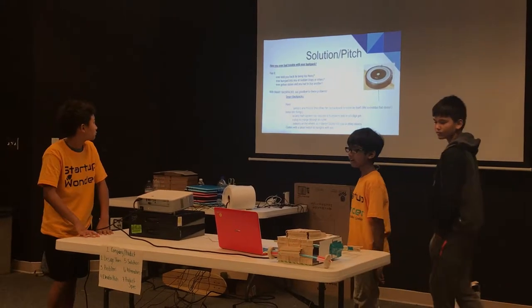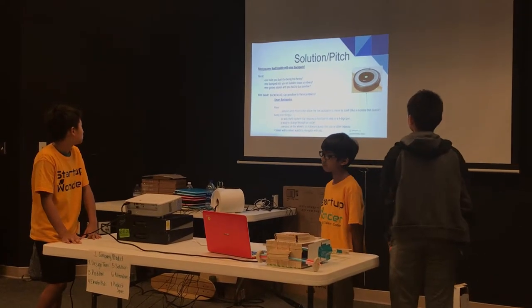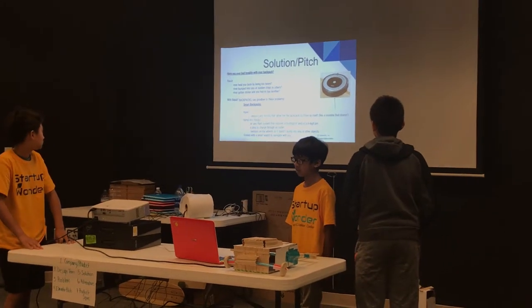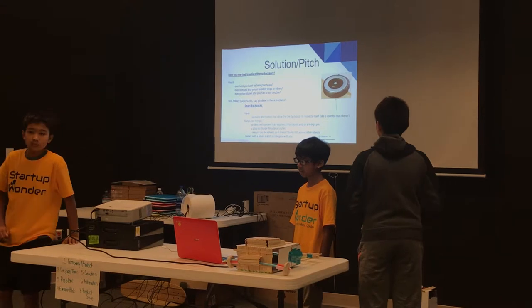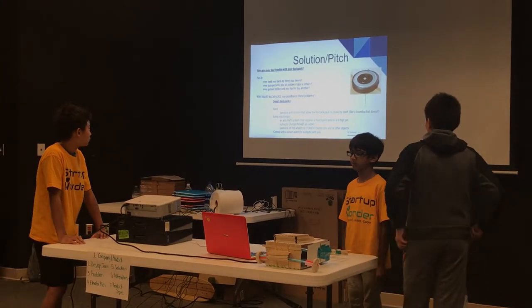The solution and pitch. Have you ever had trouble with your backpack? Has it ever held you back by being too heavy? Has it ever bumped into you at sudden stops or others? Has it ever gotten stolen and you had to buy another? Smart backpacks say goodbye to all these problems.